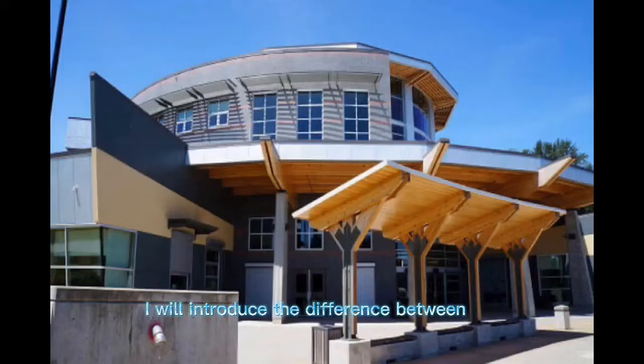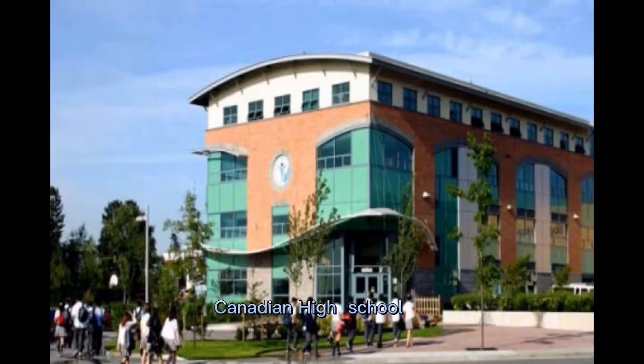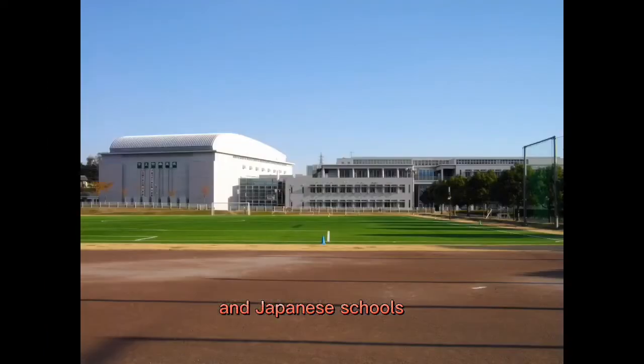We are Onigiri. I will introduce the difference between Canadian high school and Japanese high school.